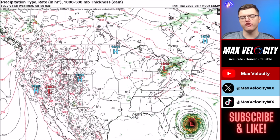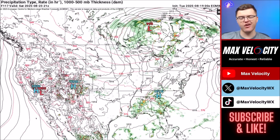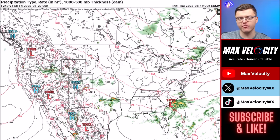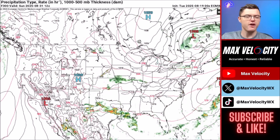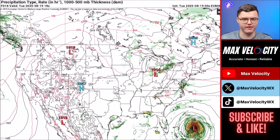Thank you all so much for watching today's forecast. If you're new to the channel, make sure to subscribe. We'll likely have another video tomorrow talking about Hurricane Aaron, and if it tracks further to the west, there is a chance of live hurricane coverage Wednesday night or Thursday. Click the bell icon so you're notified if we go live, and we'll see you all in the next video.